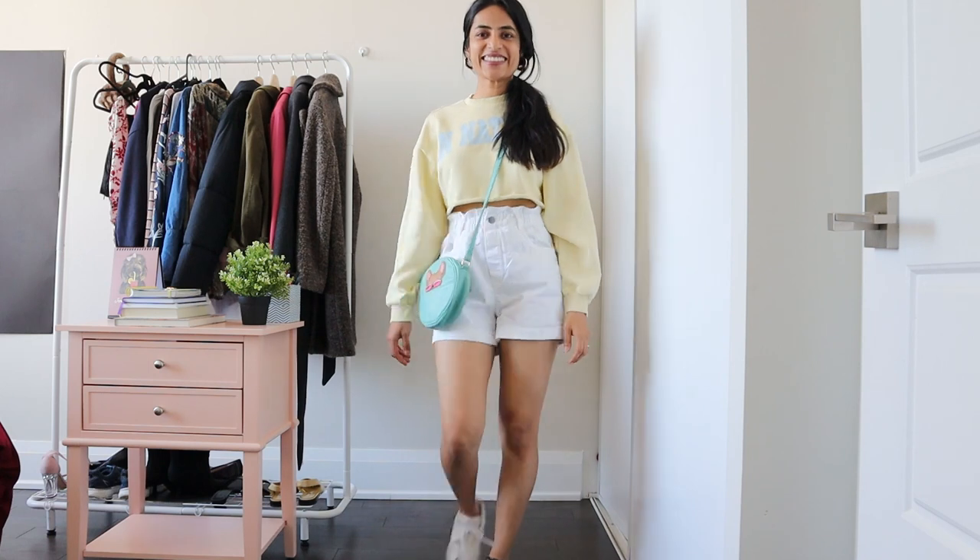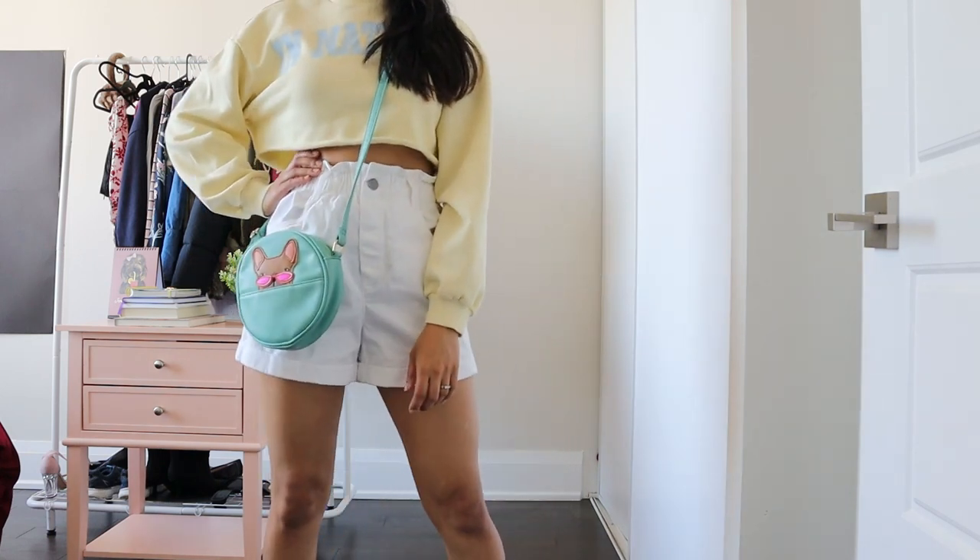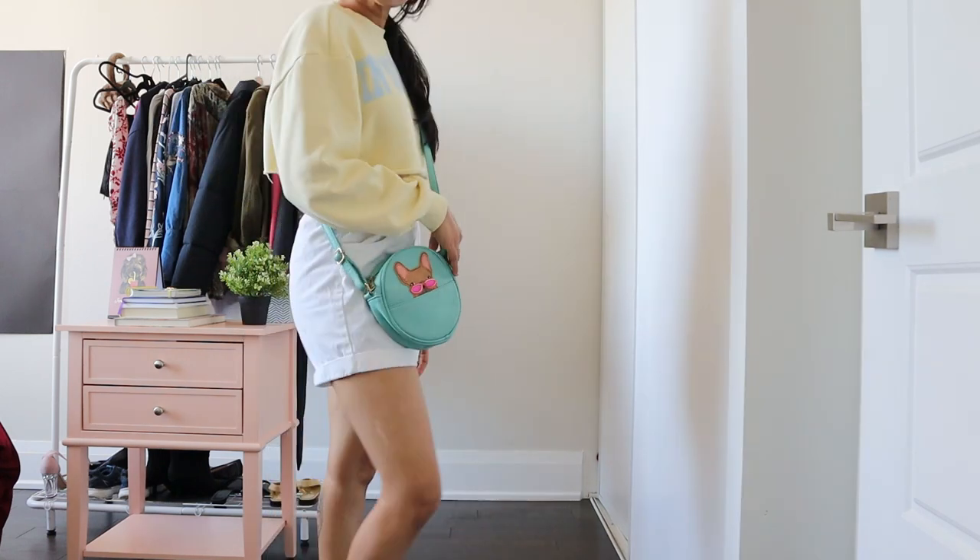For the second look, I throw on a pale yellow graphic boxy sweatshirt with my favorite crossbody bag and white sneakers.